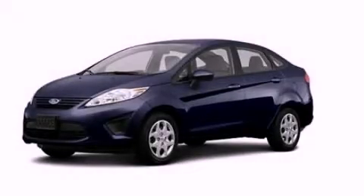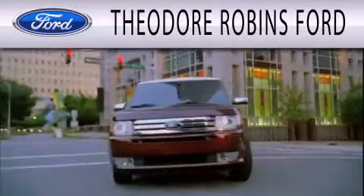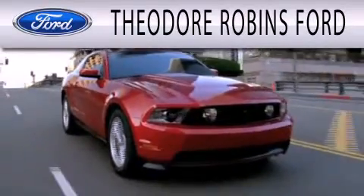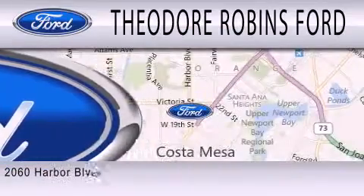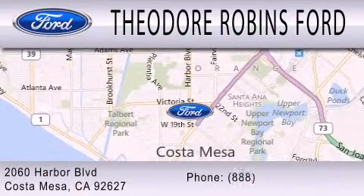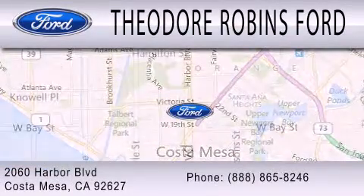Call now to find out how you can own this breathtaking automobile. Theodore Robbins Ford is dedicated to doing everything possible to ensure that the experience you have selecting your next vehicle is as pleasant as possible. We're located at 2060 Harbor Boulevard in Costa Mesa.